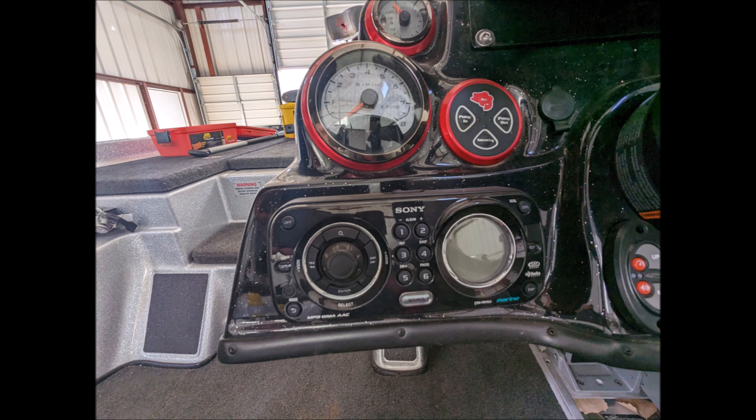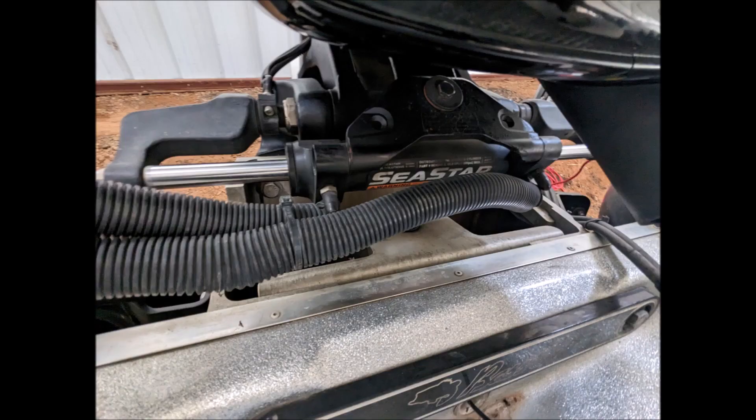There are 52 gallons of fuel in the tanks in this boat. There are two separate 26-gallon tanks, so you have plenty of fuel for a long weekend of fishing.